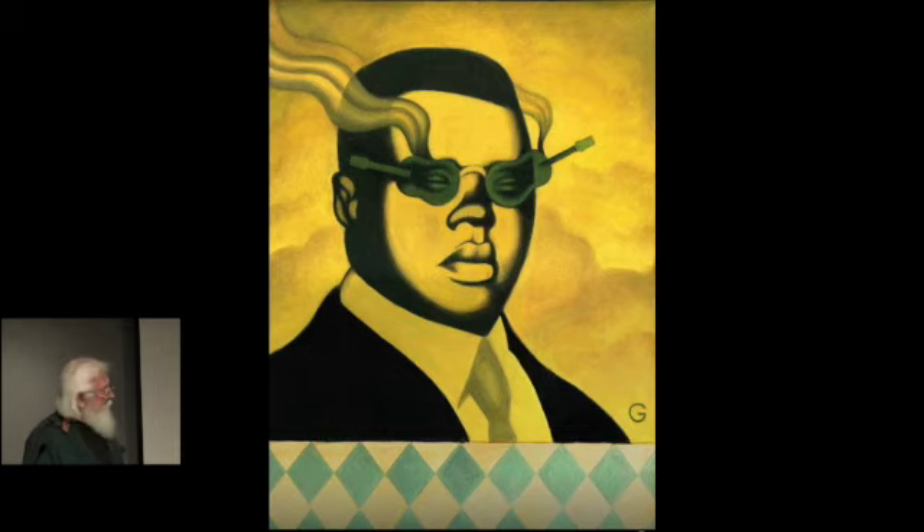Blind Lemon Jefferson, one of the earlier blues players from Texas, was born blind, and his perception of the world was through music. That's why I decided to put his eyes within guitars.